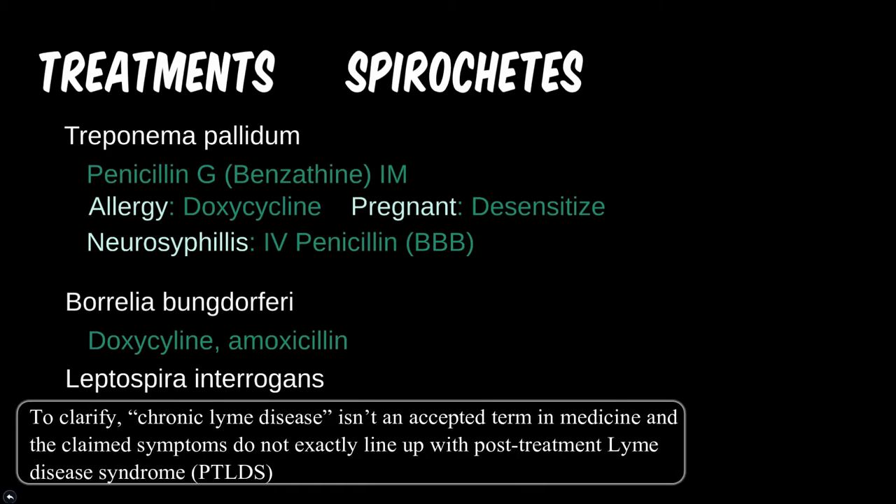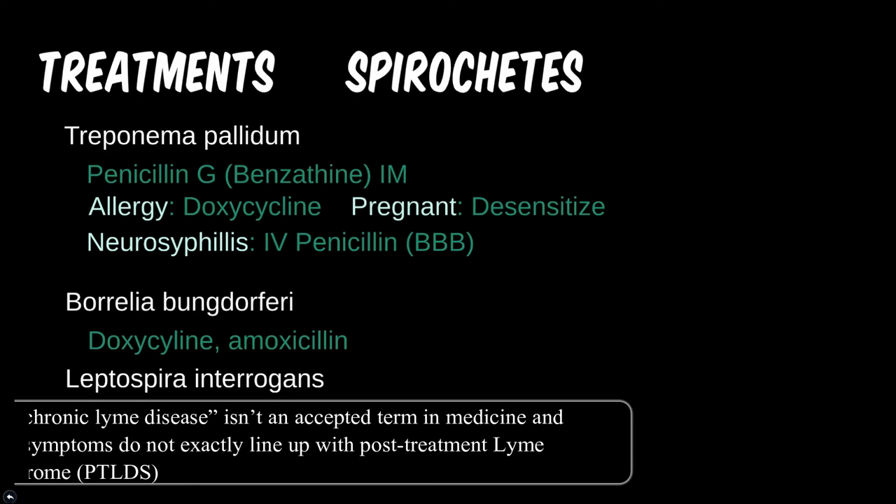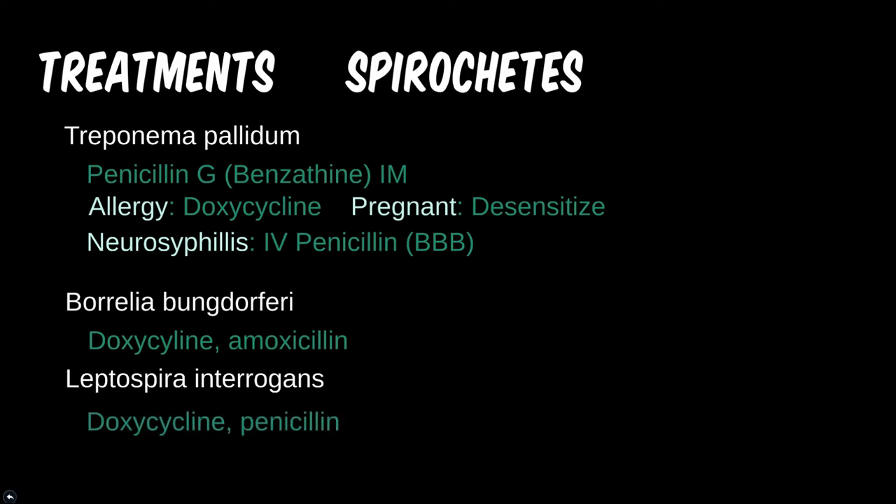Doxycycline is not recommended for anyone under 10 years old, so in the pediatric population you would use amoxicillin. With lepto, we are pretty much in the same boat. Doxycycline is usually recommended for treatment except for the pediatric population. If the child has a severe penicillin allergy, then we might want to consider using doxycycline despite the contraindications. We'll cover more contraindications and side effects in the next module.